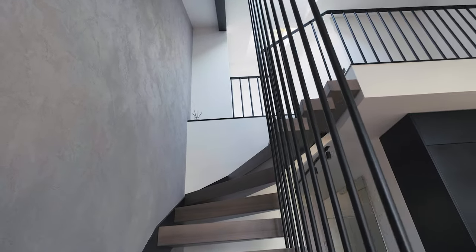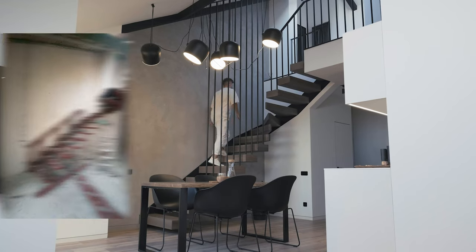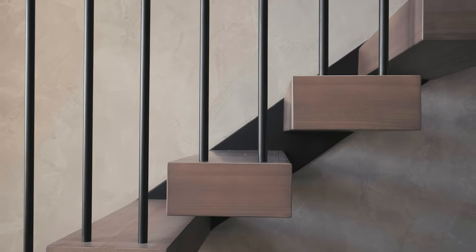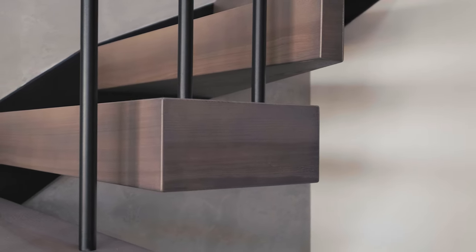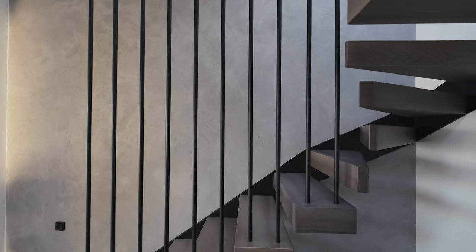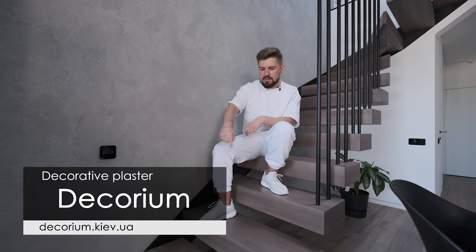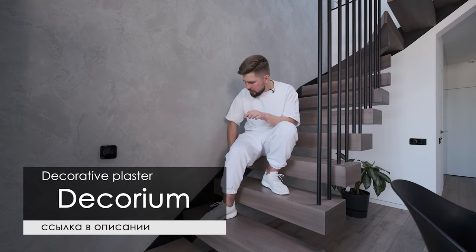To get to the guest bedroom on the second floor of the apartment, we designed a stunning cantilever staircase. It was super challenging to install and design it here since the developer did not make the wall a bearing wall. The surface of the steps is covered with ash tree panels. The decorative railings also serve safety purposes. The wall near the stairs is made of decorative plaster by Decarium company — I'll give you the link below.